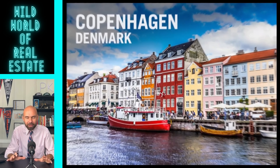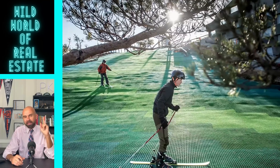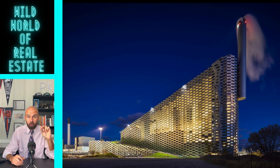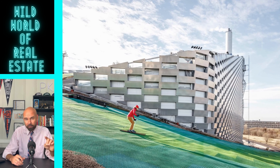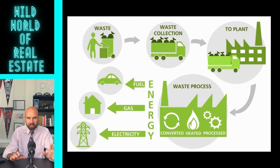Next, a little bit more of a feel-good story as we head to Copenhagen, Denmark, where they have built a ski slope on the top of a power plant. It's called Copenhill, and this isn't just any ordinary power plant — it is the cleanest waste-to-energy power plant in the world, converting 440,000 tons of waste to energy every single year.